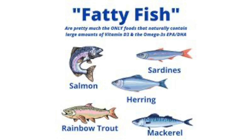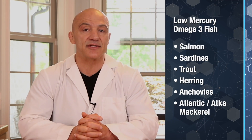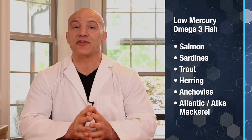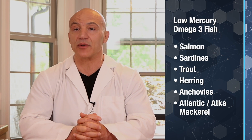Next up is fatty fish. Studies have indicated that omega-3s found in fatty fish can reinforce cell membrane integrity, allowing for increased stem cell production and performance. Great sources of low-mercury fish to get your omega-3s from include salmon, sardines, trout, herring, anchovies, and either Atlantic or Atka mackerel from Alaska. These are the only two types of mackerel that are low in mercury.